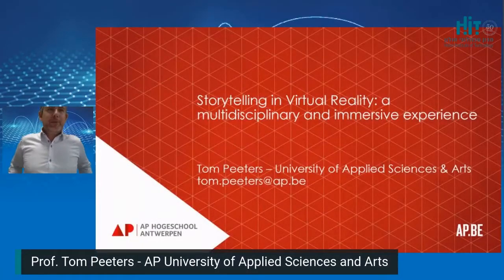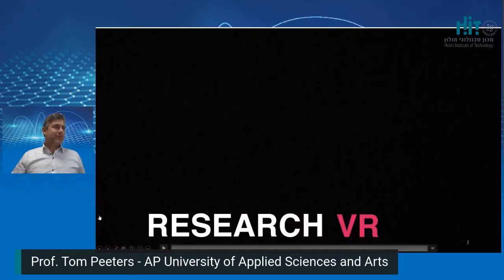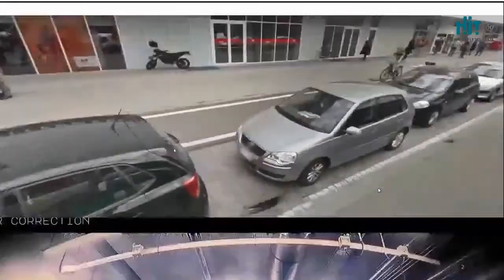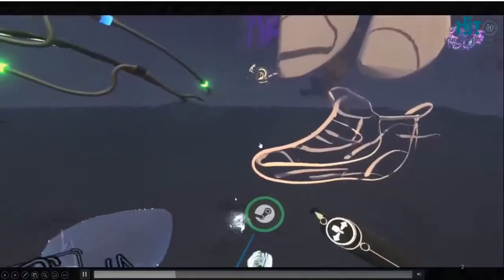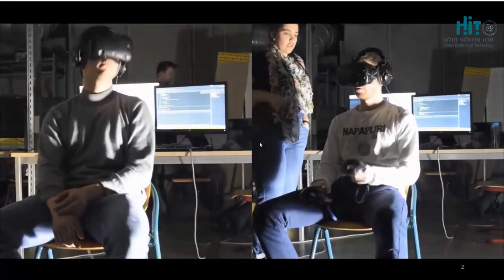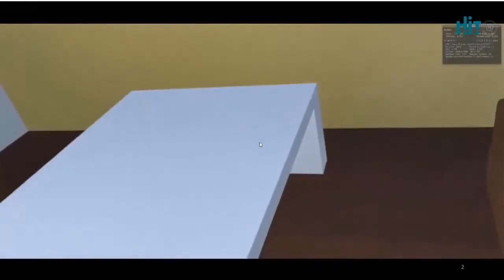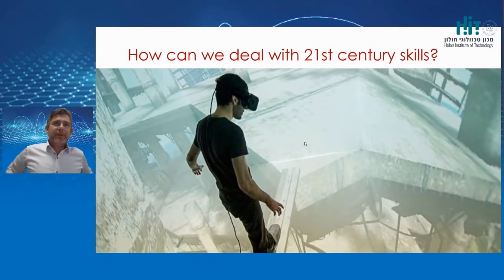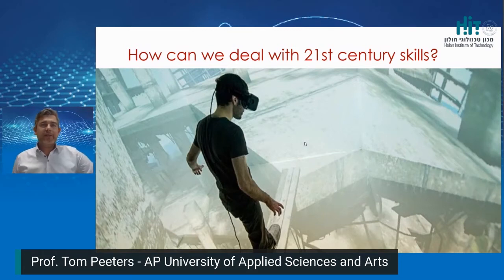Okay, thank you, Nava. Thank you very much. Hi, my name is Tom Peters. I'm a researcher and lecturer from the AP University of Applied Sciences in Belgium, in Antwerp.